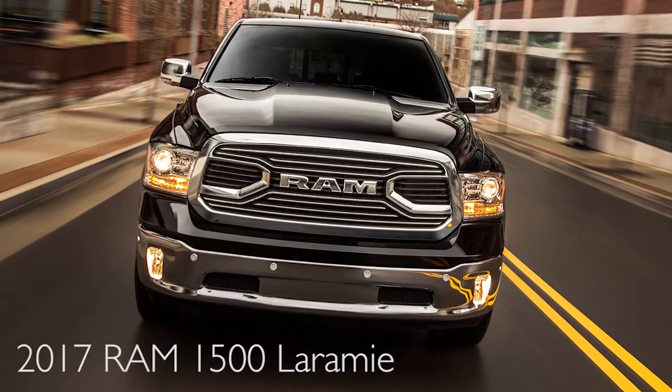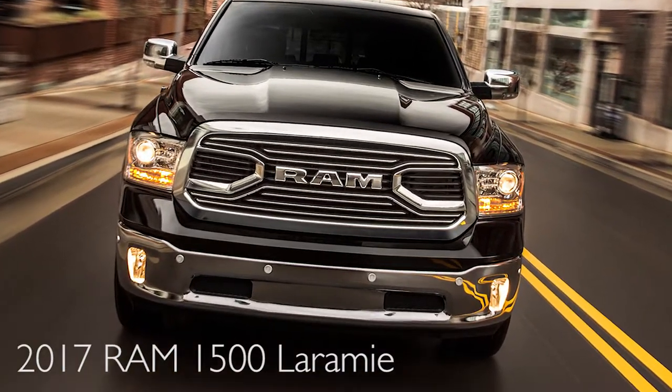Next I'm going to talk about the 1500 Laramie. The Laramie is going to be leather front and back. You're going to have your heated seats. You do have your 8.4 inch screen standard in that. You also have your backup camera. Navigation is going to be an option.